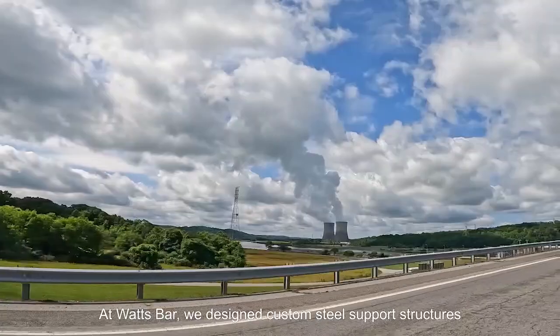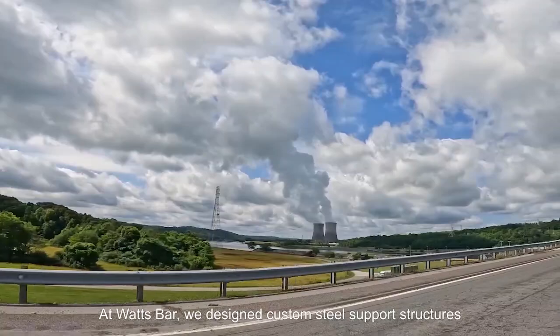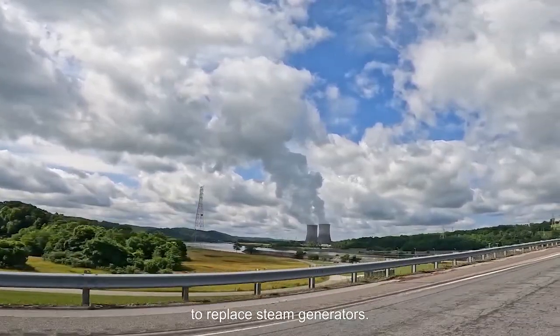At Watts Bar, we designed custom steel support structures to replace steam generators.